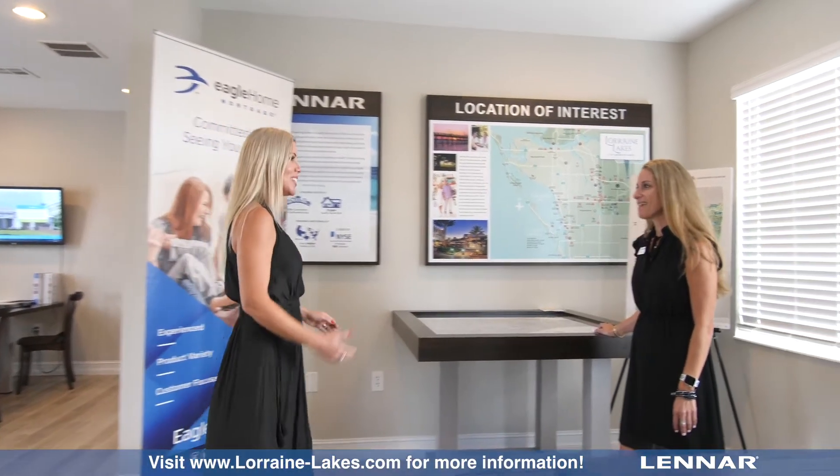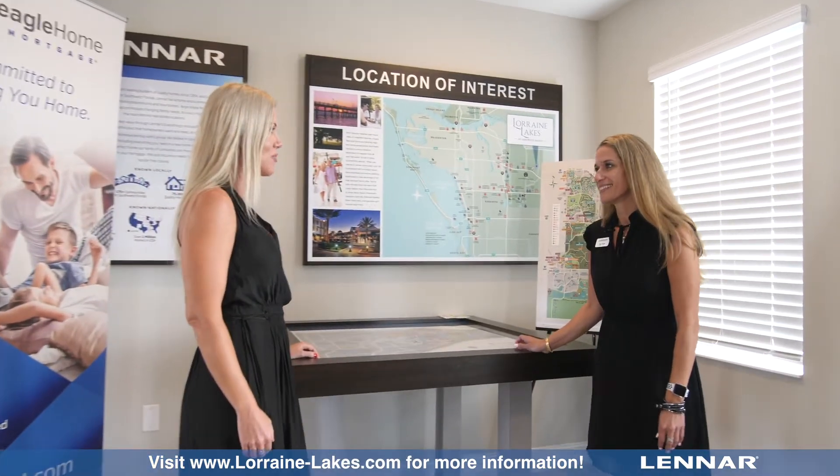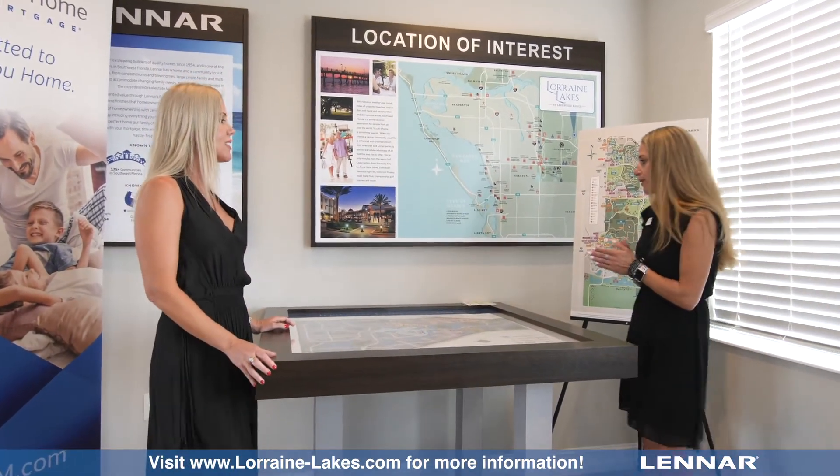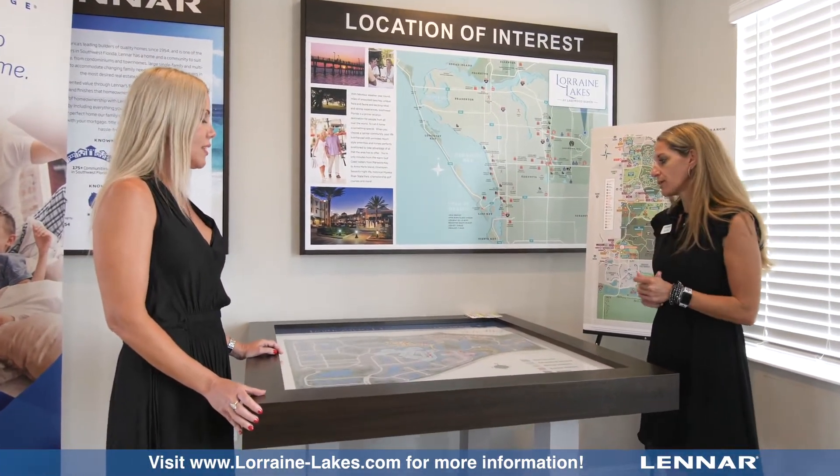Hey Olivia, how are you? I'm good, how are you? Great, thanks for having us to Lorraine Lakes. What can you tell us about this beautiful community? Well, I am super excited to give you an overview of our latest Lennar community in Lakewood Ranch.